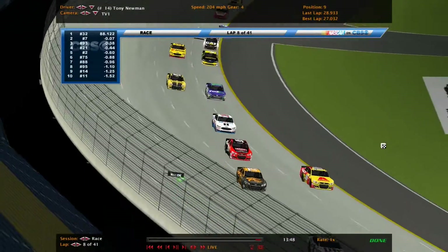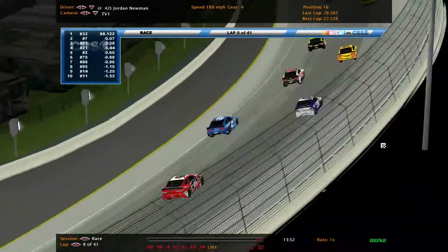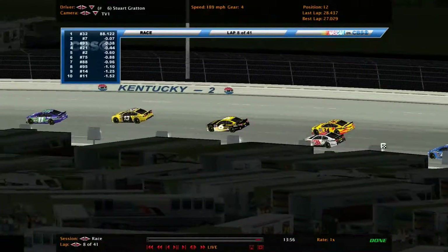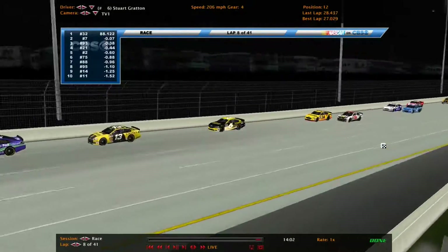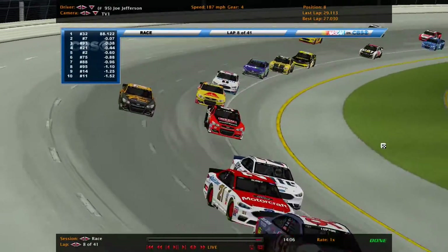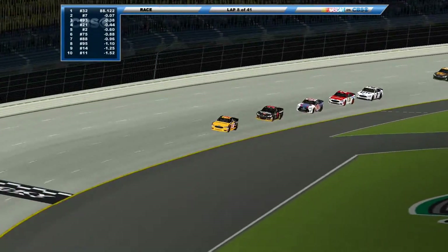Tony Newman as well — make that three cars now. There's Stuart Grayton outside of the top 10, who's already got two wins — got them two in a row. Michigan and Sonoma.